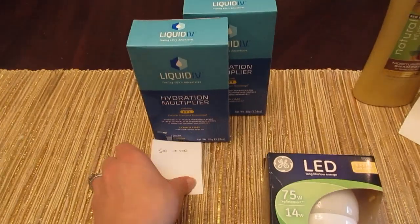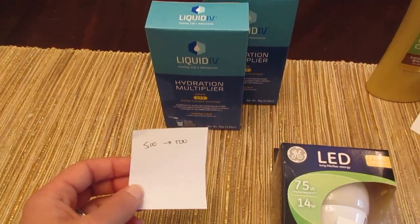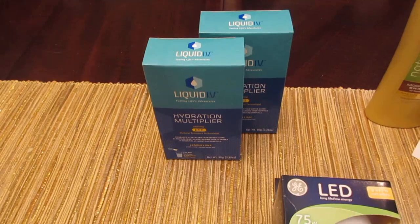The freebie of the week is the Liquid IV. It's five dollars, you get back five hundred points, limit two — so it's an easy freebie.